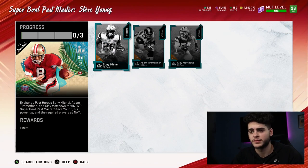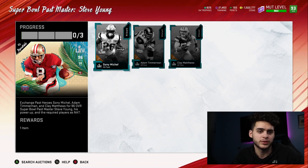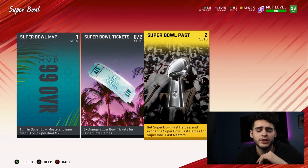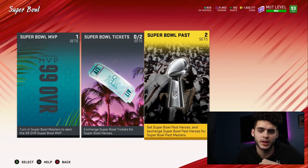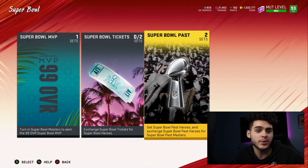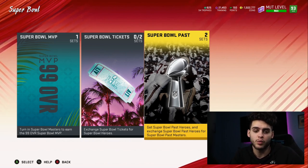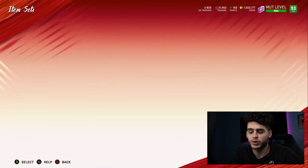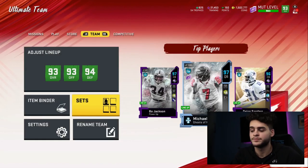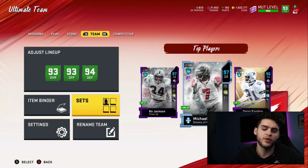The only player I might touch individually is Steve Young, but the set makes it more economical. Steve Young is the only player from this whole Super Bowl promo I think is worth touching. Even then, I might rather just wait for the next quarterbacks to come out. We already have Russell Wilson. Steve Young is probably the best quarterback right now, but specifically this week I'm waiting for Lamar's MVP card. Endgame quarterbacks this year are going to be Steve Young, Michael Vick, Pat Mahomes, and Lamar Jackson.